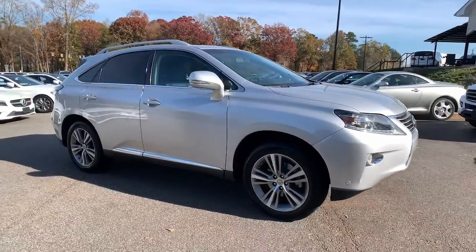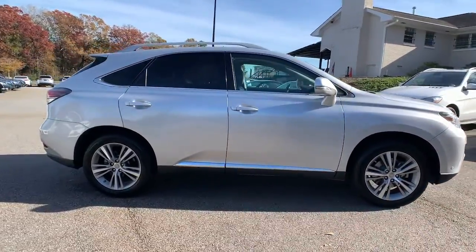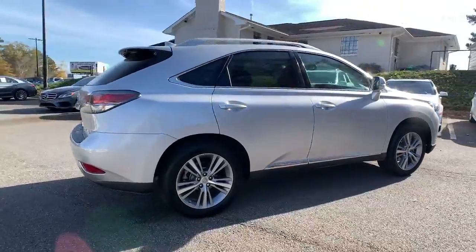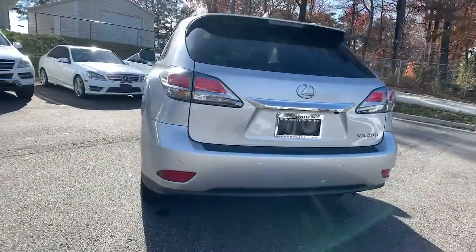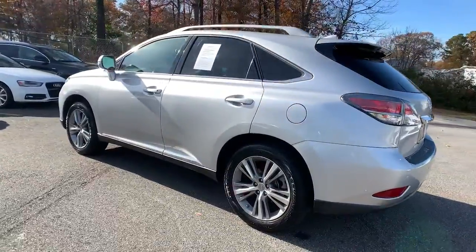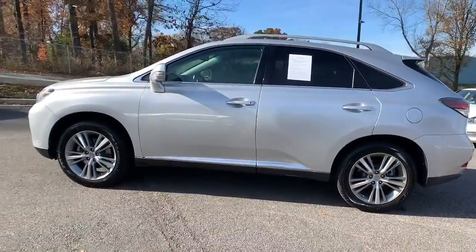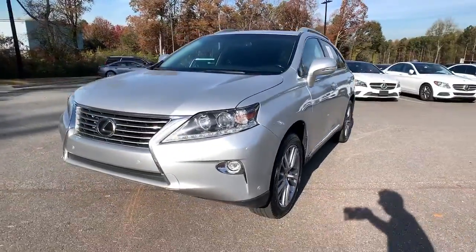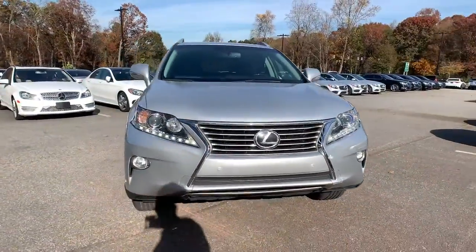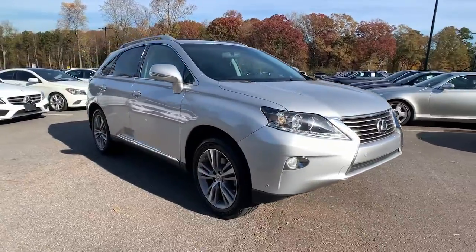You just found the 2015 Lexus RX. This vehicle is an outstanding buy with fewer than 110,000 miles on the odometer. Here's a refined and capable Lexus RX, the premium SUV with available third-row seating, a serene cabin, and silky smooth ride. These are just some of the great options this vehicle comes with.